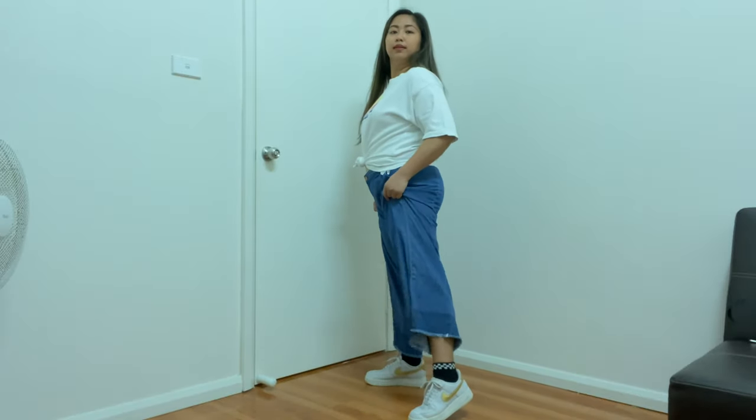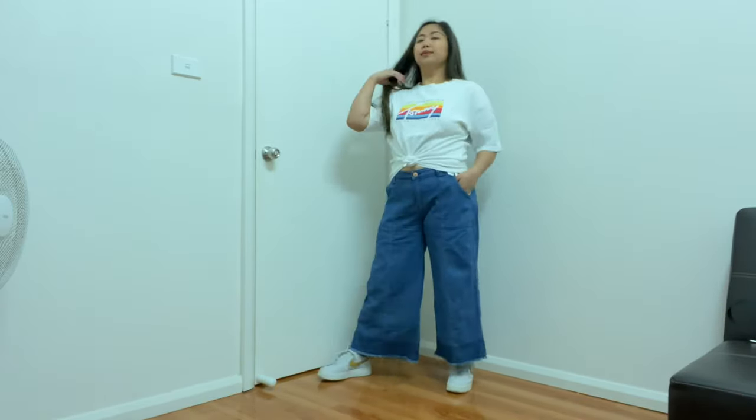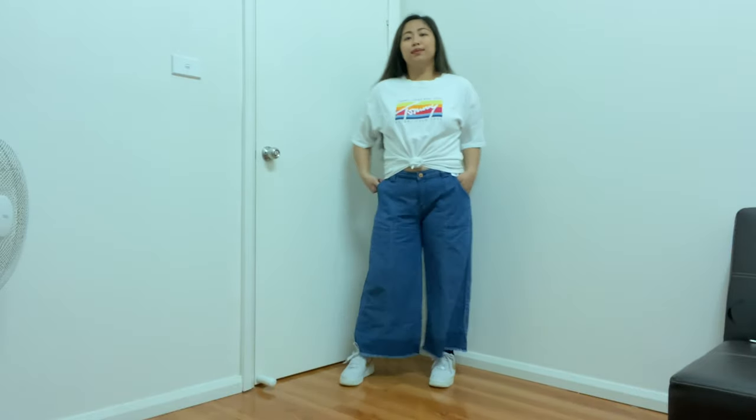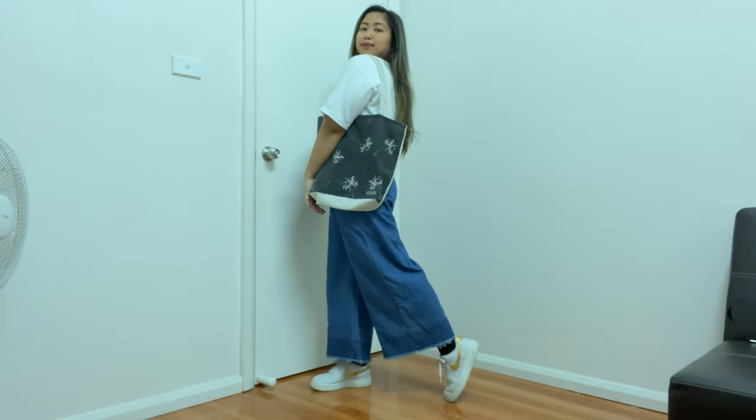Okay guys, this is the next outfit. As you can see, I tied up my clothes just for more design, and I'm wearing my Nike shoes and Vans socks as well for more design. This is more like a rugged style, like if you just want to go out on a casual day. And I just put on a bag.